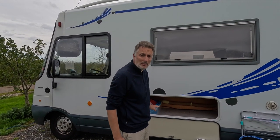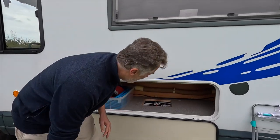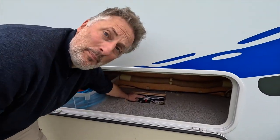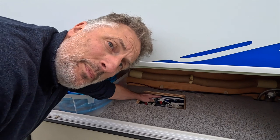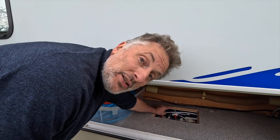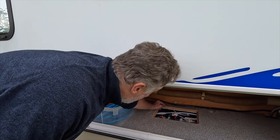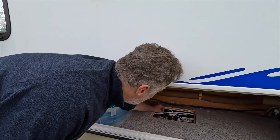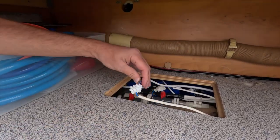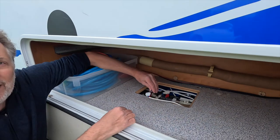There's one last hatch here, which reveals the point where the water pump connector comes in from the water tank inside. When we've had to replace the water pump you feed the cable through here. We actually made a change on our European trip so that we can replace the water pump much more easily in the future.